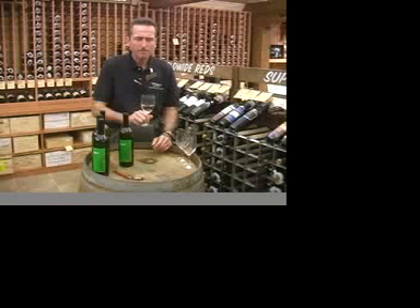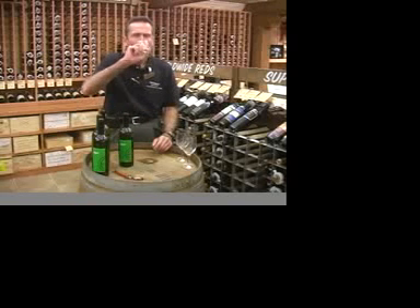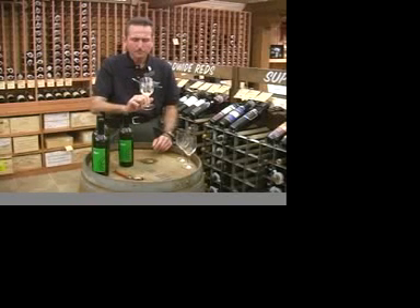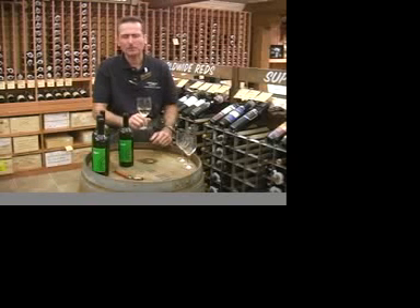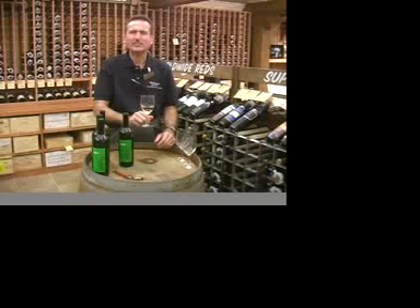Verdicchio is a lot like Chablis from France. It's got that nice stony, mineral-y quality on the nose, and on the palate it's got a great crispness, a melange of flavors featuring melons and apples, and it's got a nice long finish.